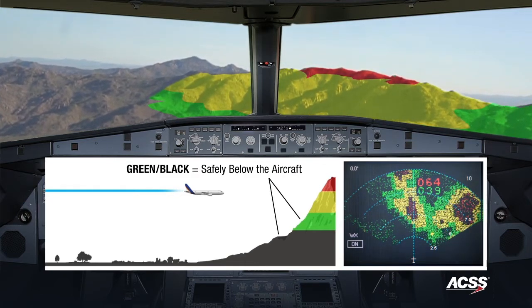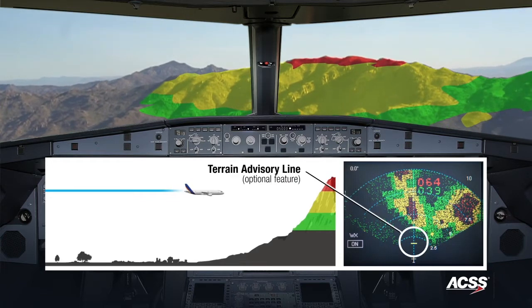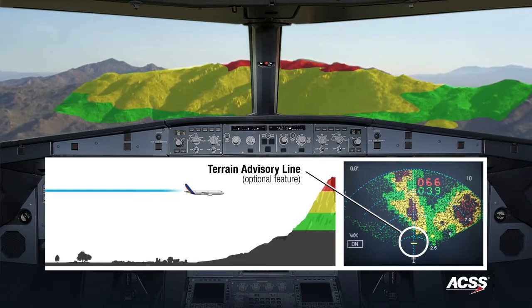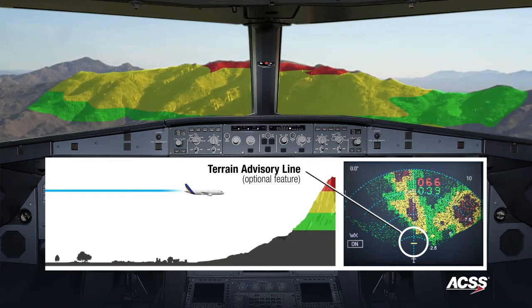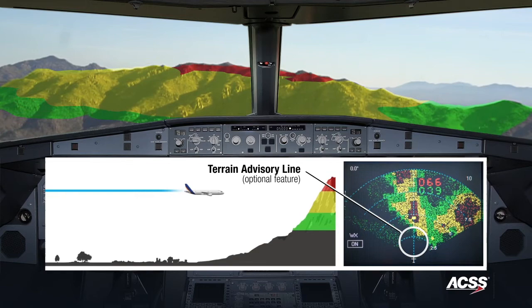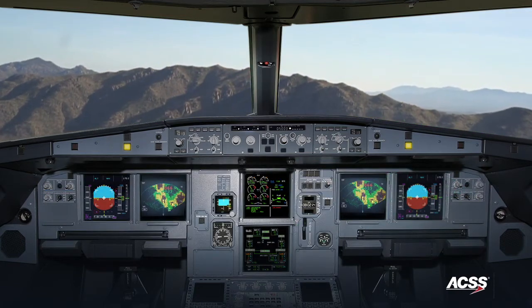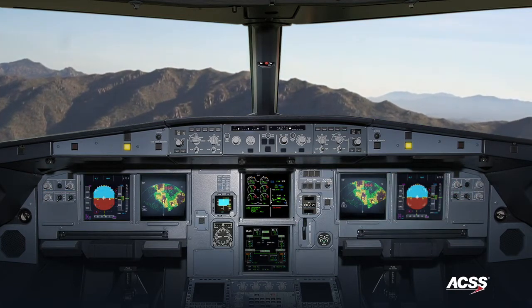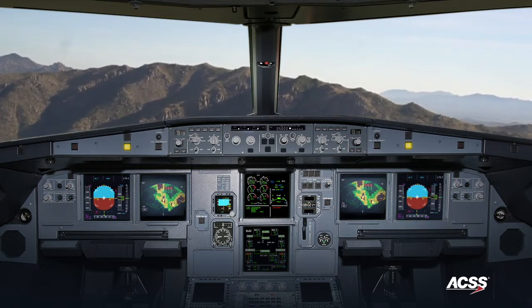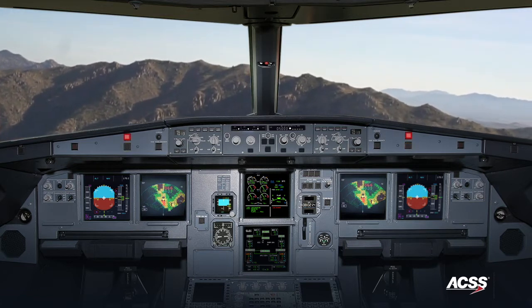As we approach the mountain, TAWS displays a yellow terrain advisory line, which projects where a caution alert will occur. Any alert can startle the crew, and this visual aid helps the pilot navigate away from the threat in advance of hearing an audible alert. Now we can avoid the threat by climbing to a safe altitude above the terrain.